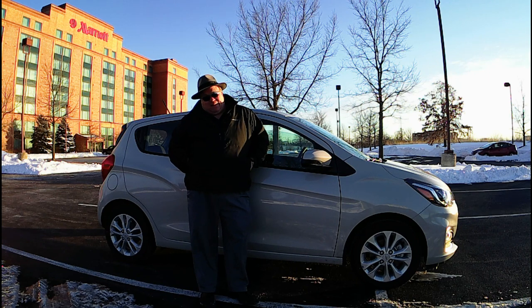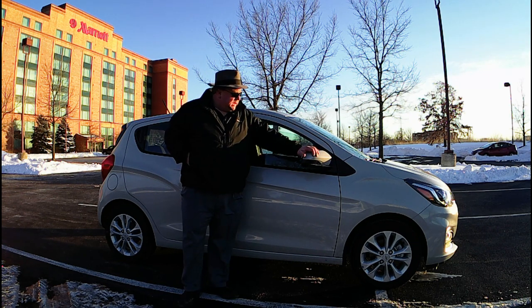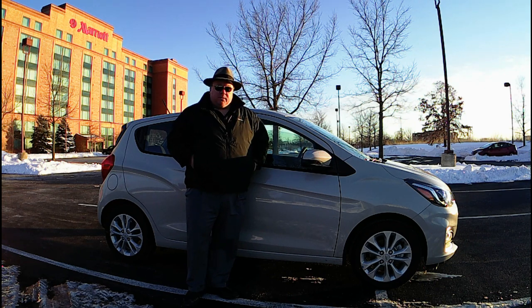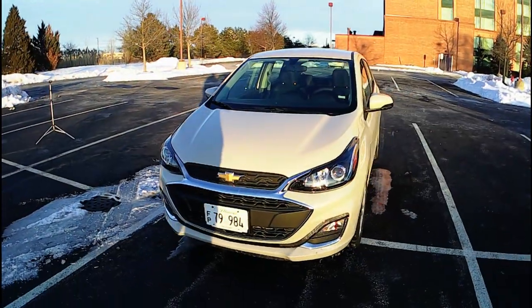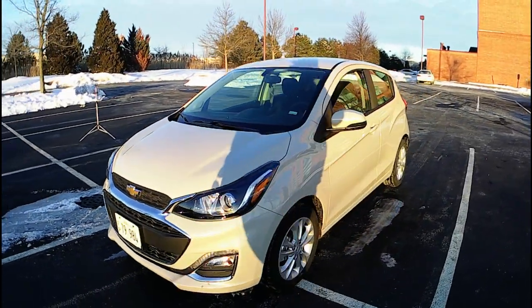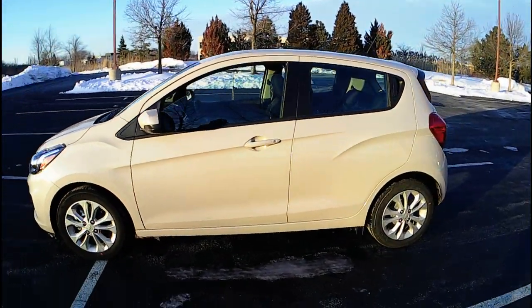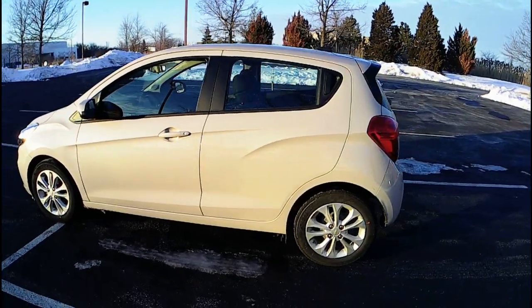It's kind of a tan color. I'll do a walk-around here in a second — it's just such a small car. I think this is their base economy vehicle you can rent. Let's take a walk around, look at the interior, and then I'll give you my driving observations. Here's a quick walk-around of the 1.4-liter, 98-horsepower Chevy Spark hot rod.